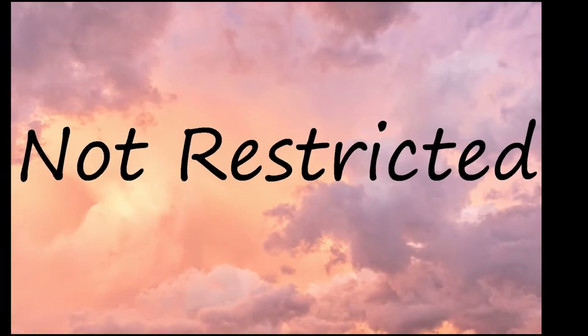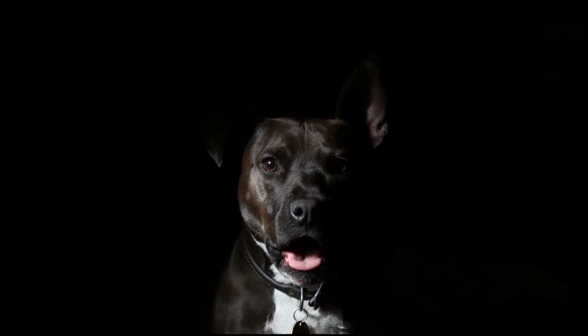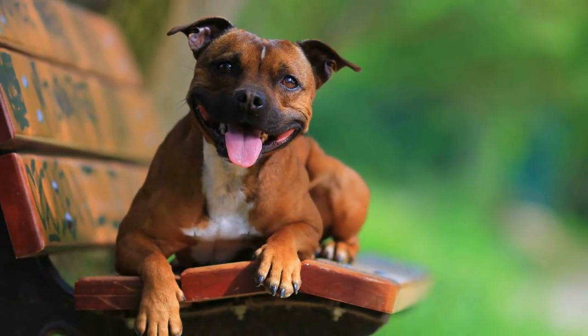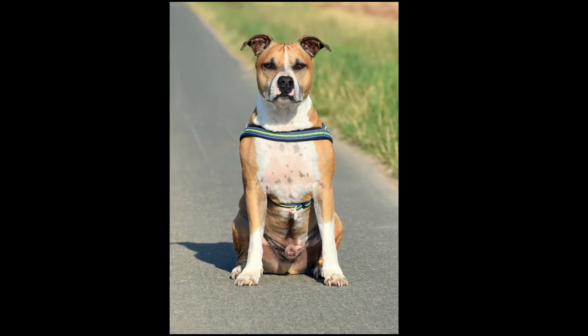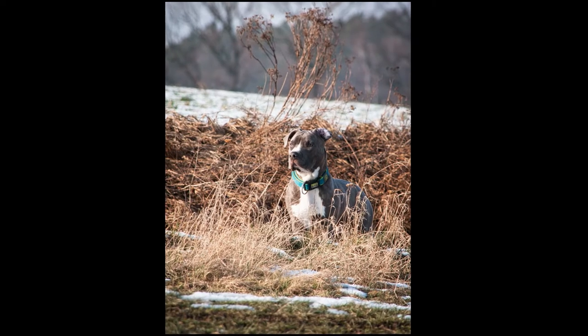In 2018, People for the Ethical Treatment of Animals campaigned to have the Staffordshire Bull Terrier added to the list of restricted dog breeds. The Royal Society for the Prevention of Cruelty to Animals, the Kennel Club, the Dogs Trust, the Blue Cross, and the Battersea Dogs and Cats Home all objected to the proposal, which was promptly rejected.